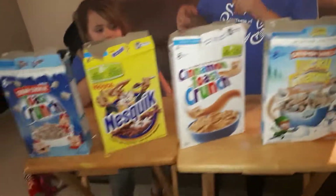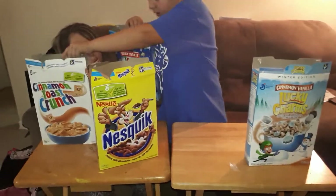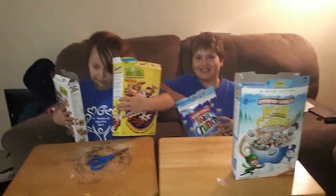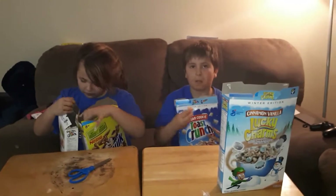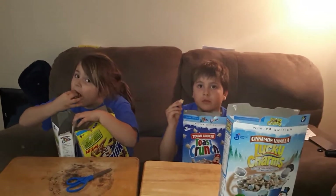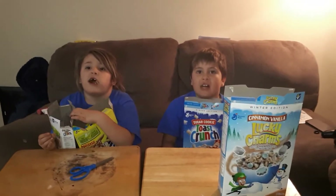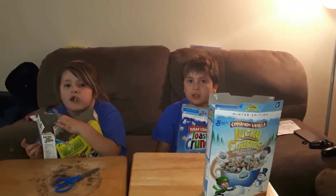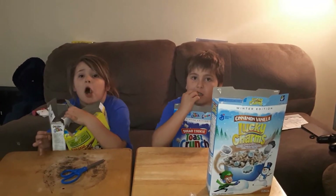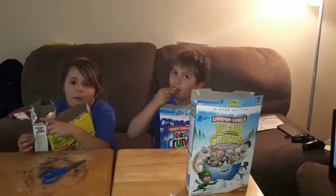Leave us a comment down below if you've tried all these flavors and which you think is the best — or just leave a comment as to what cereal is your favorite and we can try it out. This cereal does not need any milk. Go to our channel, hit the bell. Hope you liked our video!